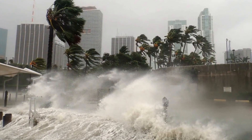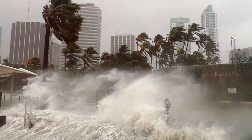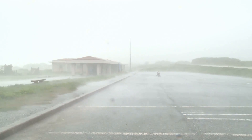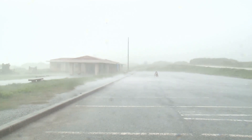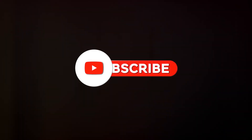So next time you see a hurricane on the weather map, remember the sheer power and potential for destruction these storms carry. They are a reminder of nature's incredible power. Stay safe, stay informed, and respect the power of nature. Preparation and awareness can make all the difference.